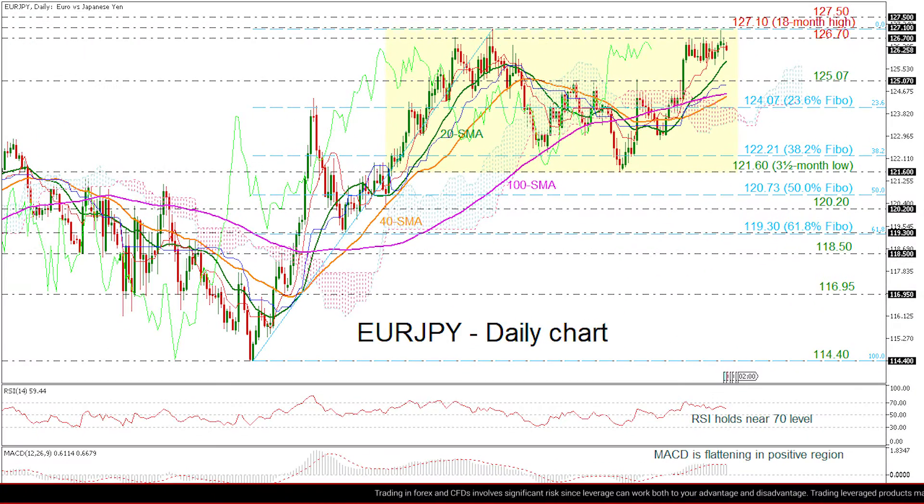Having a look at the chart now, the pair is trading with weak directional bias over the last three weeks while spiking towards the 18-month high of 127.10. The RSI is moving just below the 70, while the MACD is holding below its trigger line.